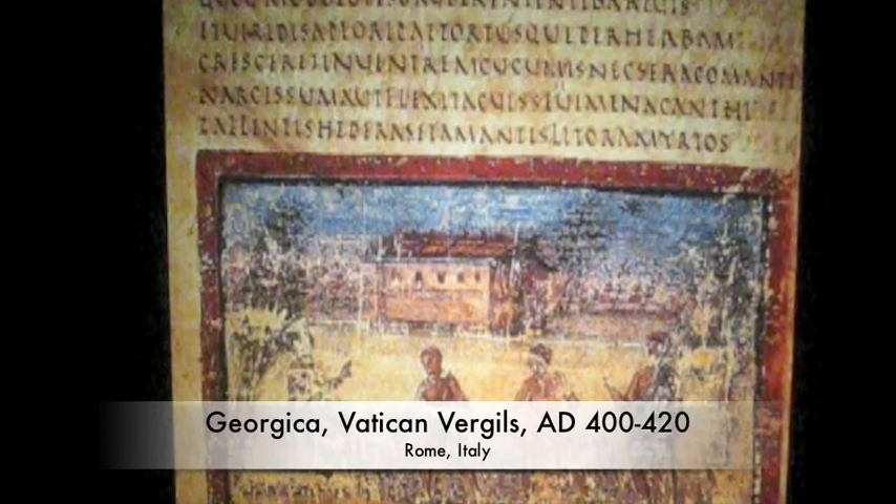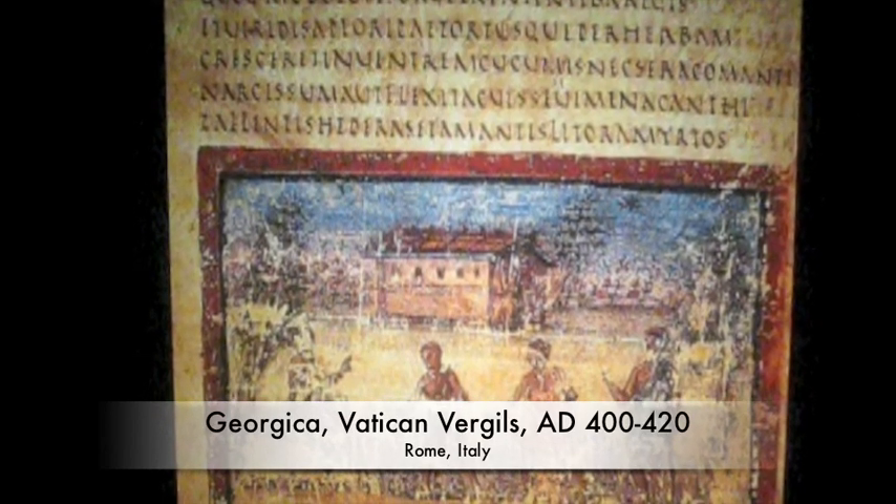You can tell it's Virgil because he's holding a stylus. The person on the left is the overseer. They're trying to make farming look wonderful.